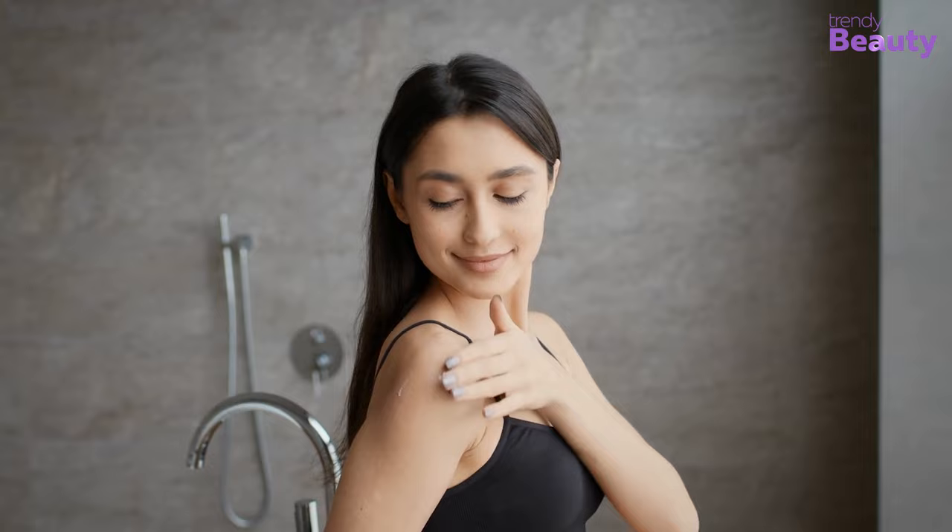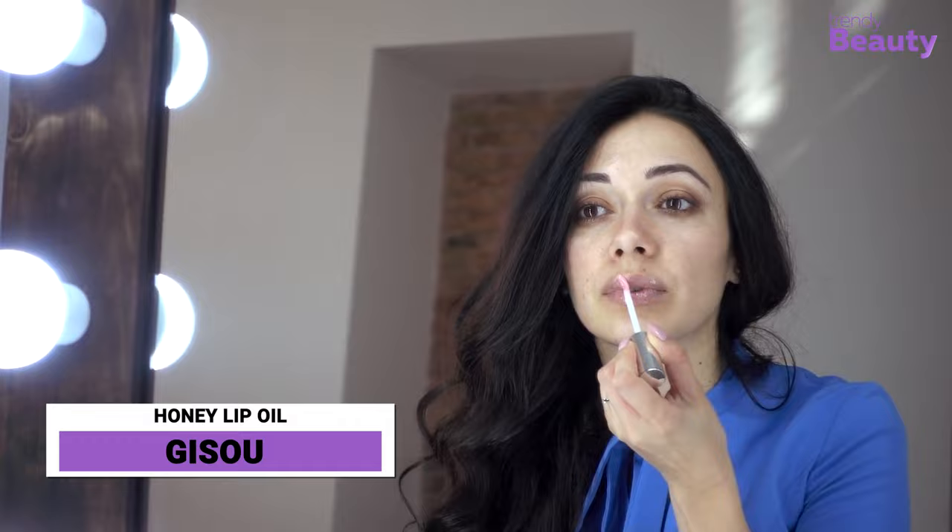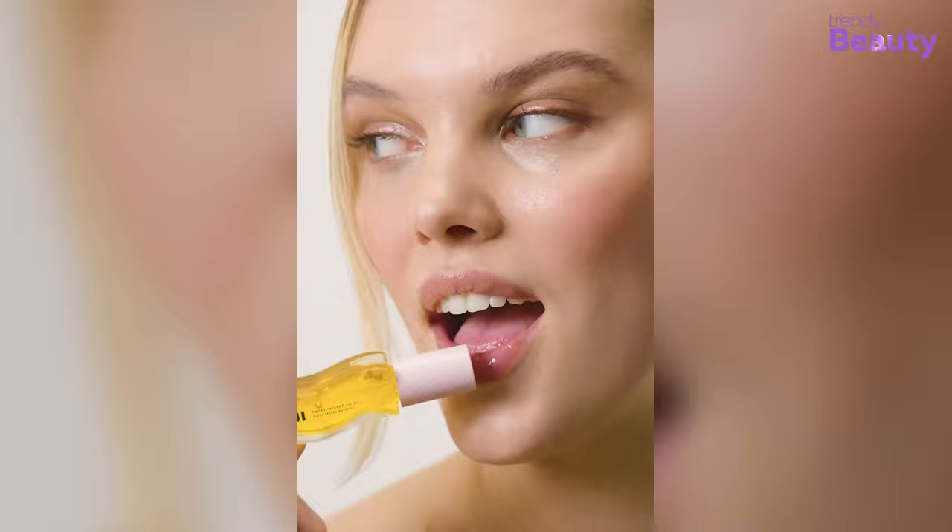Lip oils are the latest obsession for those who wholeheartedly love and appreciate glossy lips. If you feel the same, check out the Gizzo Honey Lip Oil. This lip oil has earned the trust of many beauty influencers as it cures extremely dry lips and works well with lipstick.